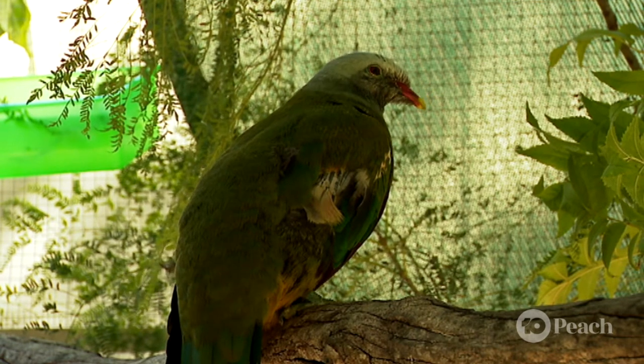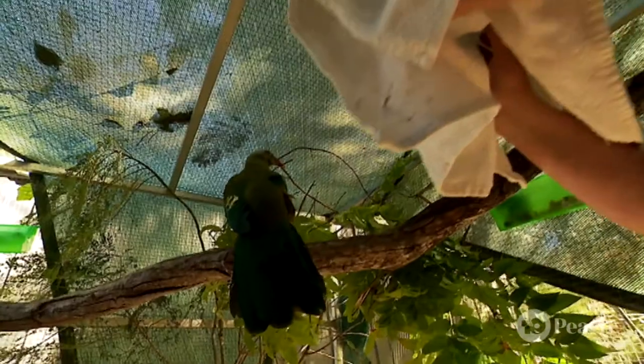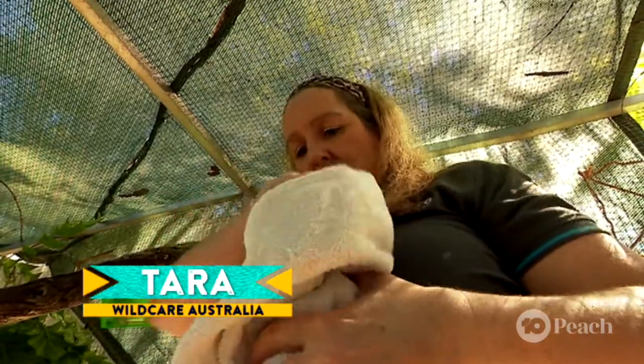I'm going to have to sneak up on her. Hey, hey, it's OK. Good girl. You just want to try and do it so you don't stress them out. Just nice and slowly.